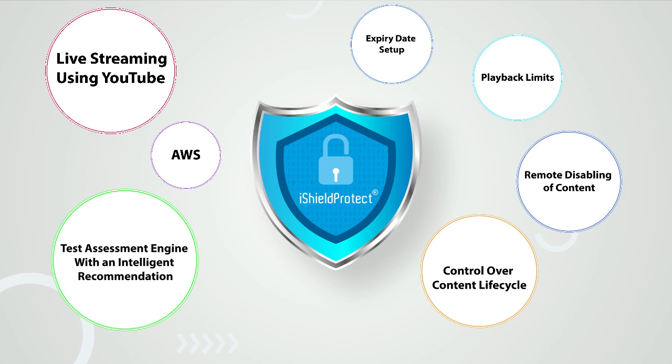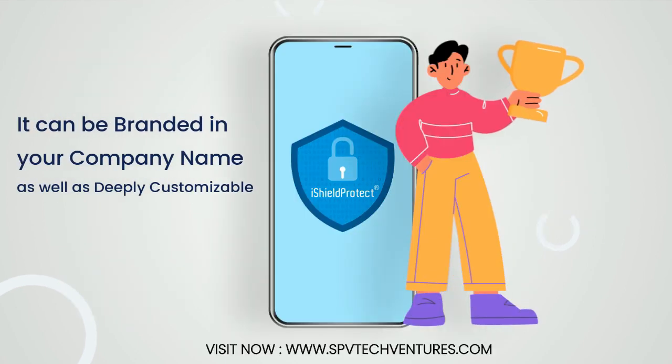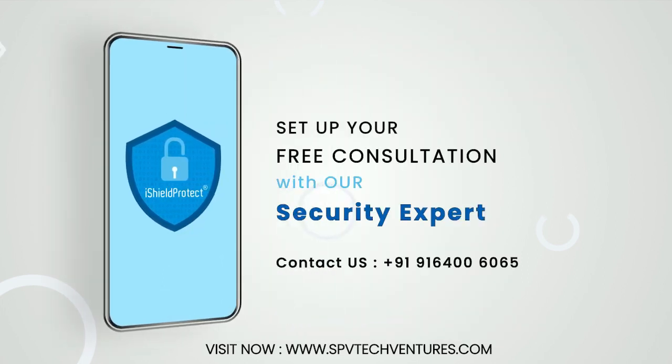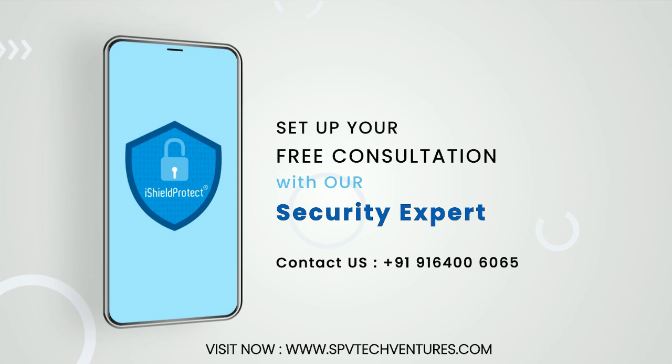On top of all, it can be branded in your company name and is deeply customizable. So what are you waiting for? Set up your free consultation with a security expert and set up your content security and distribution in a matter of a couple of days. Stay tuned. Be safe. Visit reachos.com.